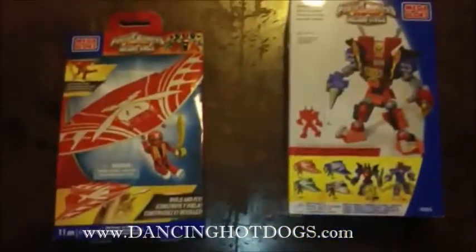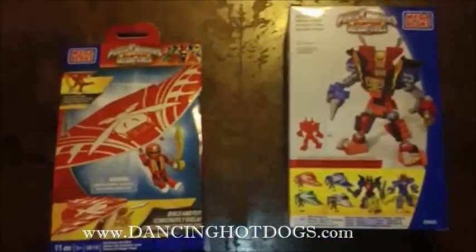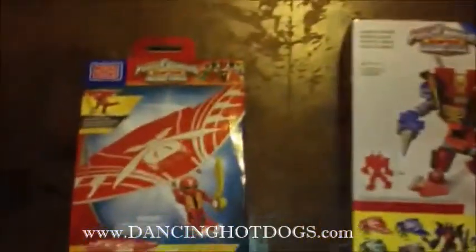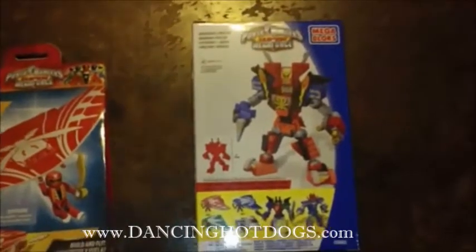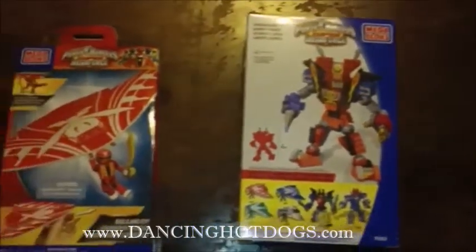Again, this is for ages 5 plus because they do have some small pieces, so you have to be a little bit careful. But with that said, if you're fans of the show or your children are fans of the show, these are definite must-haves.